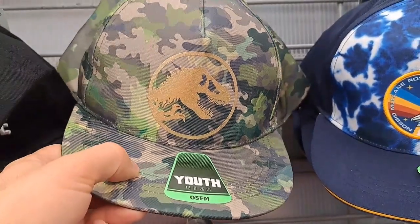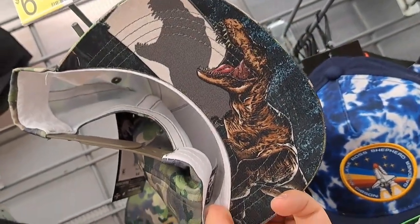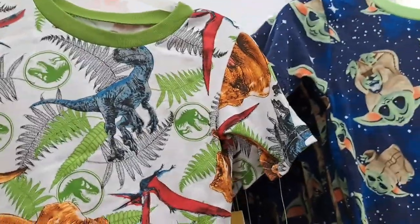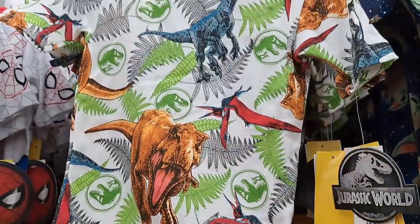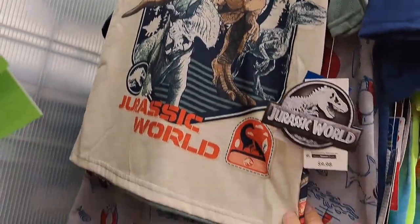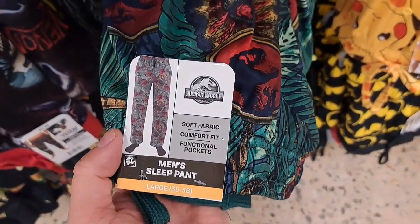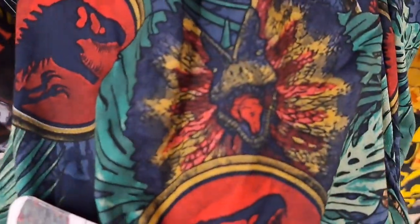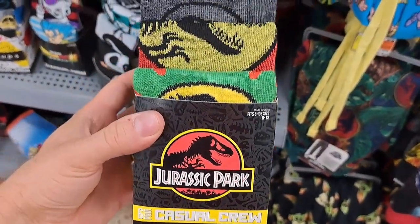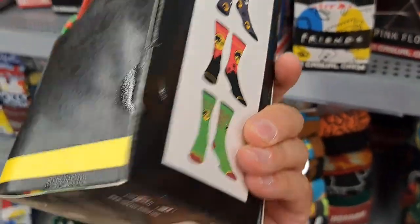Got this Jurassic World youth camo hat here on the shelf — it's got a T-Rex on it. Wow, that's cool. Got some Jurassic World PJs here with some pants to go with it. A different set of Jurassic World with a little short set. Have some adult sleep pants with the Dilophosaurus, the Spitter on them. Some adult size socks for Jurassic Park — pretty cool designs.